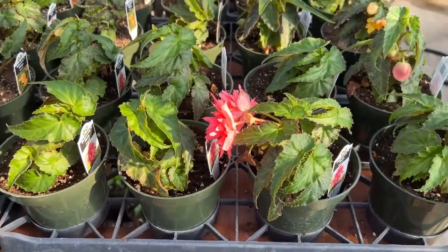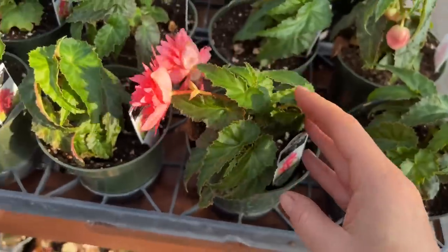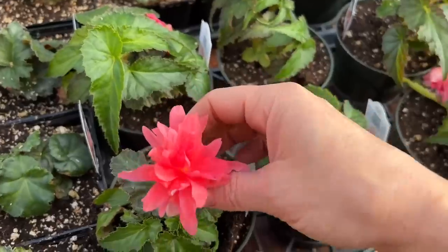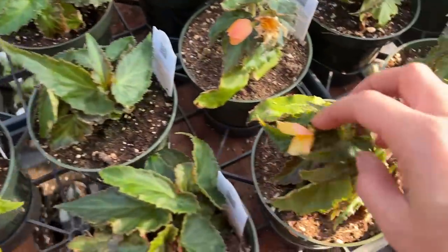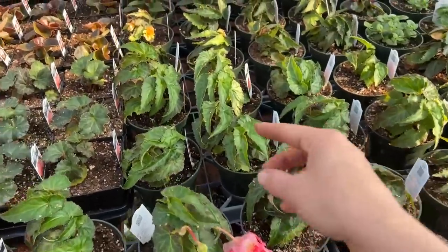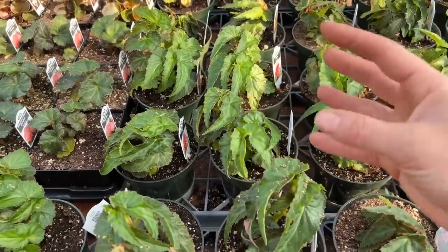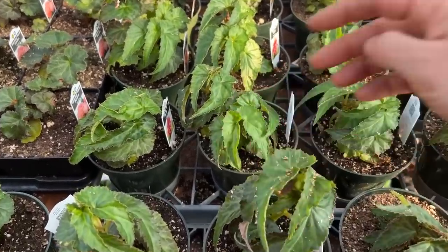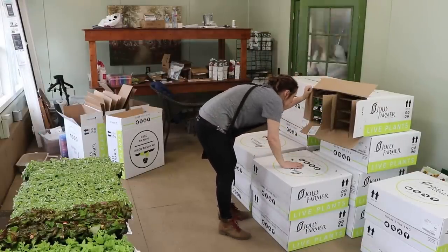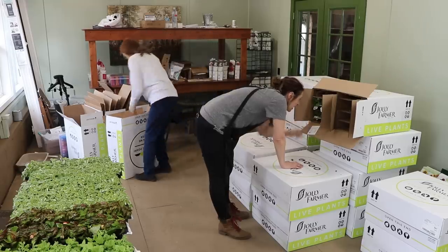Here's some of that variegated plectranthus really starting to fill out — branching nicely, and I have about 280 of them. The Belliconia rose and mango bear repeating — these are so good. They're a trailing begonia; the rose is a deeper color and the mango is a lighter color. Super cute.